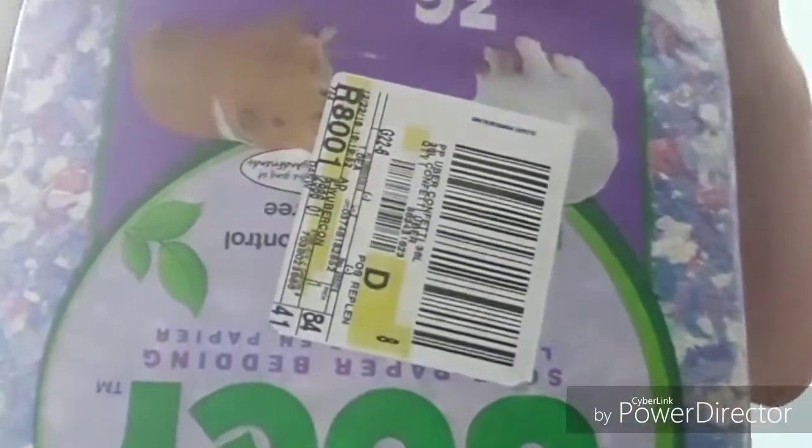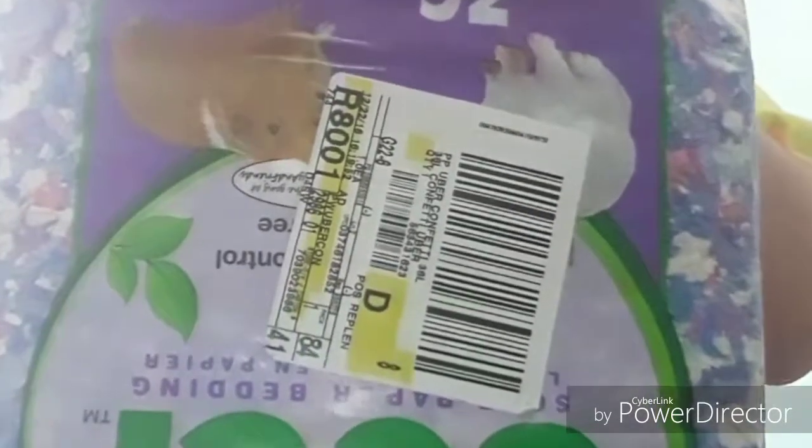Last but not least I have pink and purple bedding — I didn't know what kind of hamster I was getting so I just got this cool stuff. That's the bedding I'm using right now, and when I run out of that I've got the big 56-liter bag. I don't think I'm going to be running out of this other bedding anytime soon.